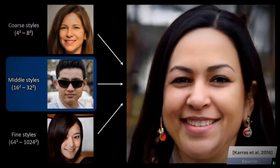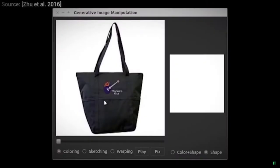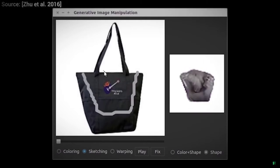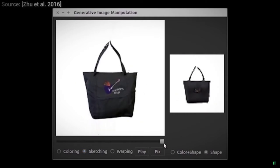However, one thing that comes up with almost every single one of these techniques is the lack of artistic control. If we provide a very coarse input, there are many many different ways for the neural networks to create photorealistic images from them. So how do we get more control over these results?